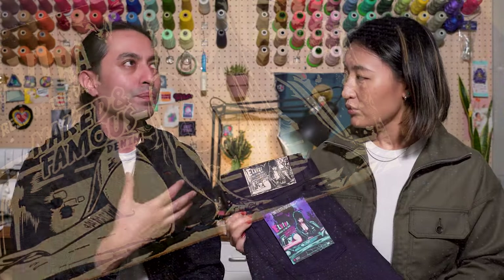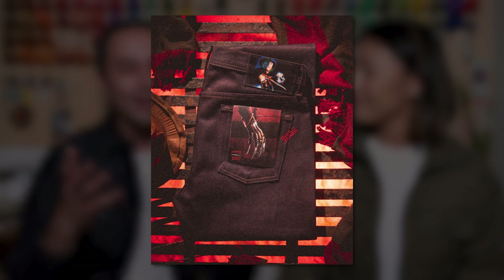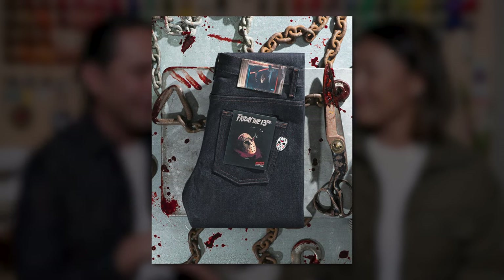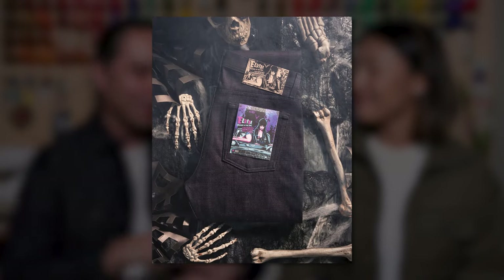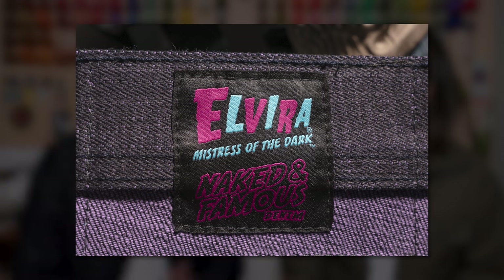I'm super excited that we have Elvira in our Halloween mix. We've done a variety of horror icons throughout the years — Toxic Avenger, Freddy Krueger, Jason Voorhees — and now we've got Elvira. I know that you guys love it and I'm a big horror fan, so to have Elvira in the history of Naked and Famous Denim, I'm over the moon with this one. It just seems like such a good match, especially our logo and Elvira together.